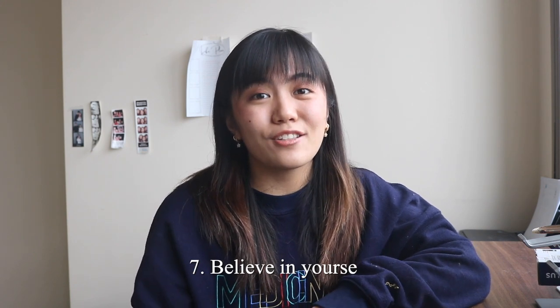And number seven is to believe in yourself. You know yourself better than anyone else — your strengths, your weaknesses, and your capabilities. Confidence will get you places, trust me.